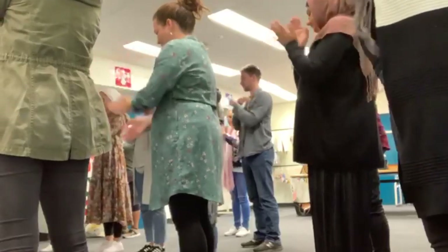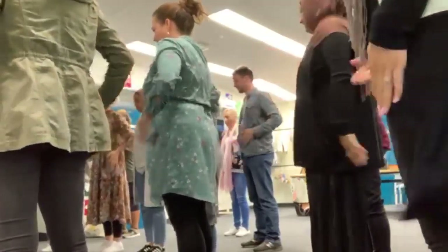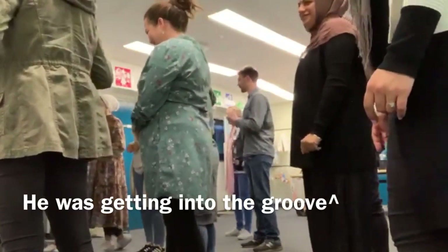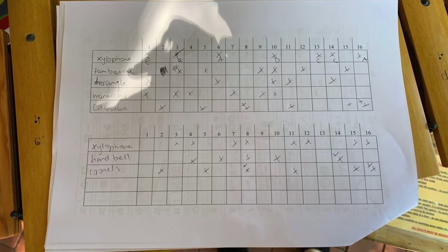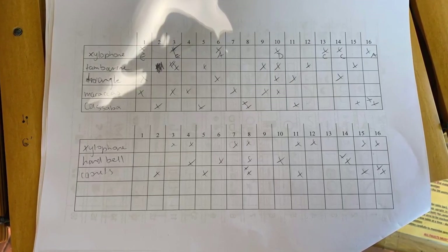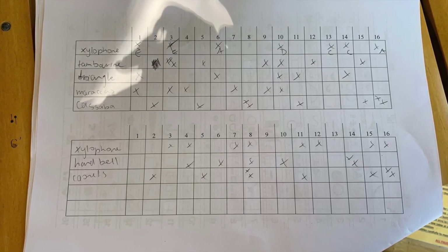The first activity we did was very interesting — we used our bodies to create music through clapping, stomping and slapping on our bodies. For the next activity, we had a grid numbered to 16. With eight people in the group, each person wrote down the notes they wanted to play.